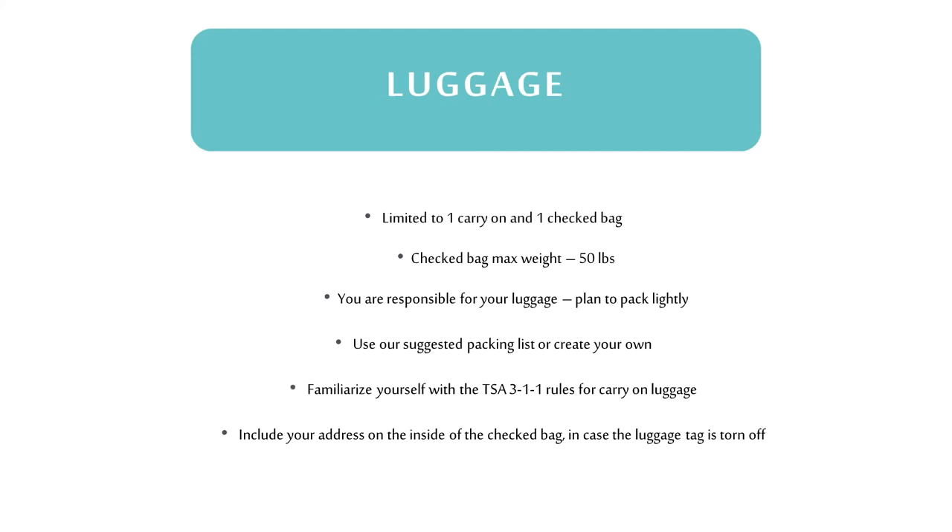For hints on packing and luggage, check out links on our website for suggestions. You're allowed to take one carry-on bag such as a backpack, in addition to a purse, and one checked bag with a maximum weight of 50 pounds. Your final documents will include the updated rules from the TSA on carry-on bags.